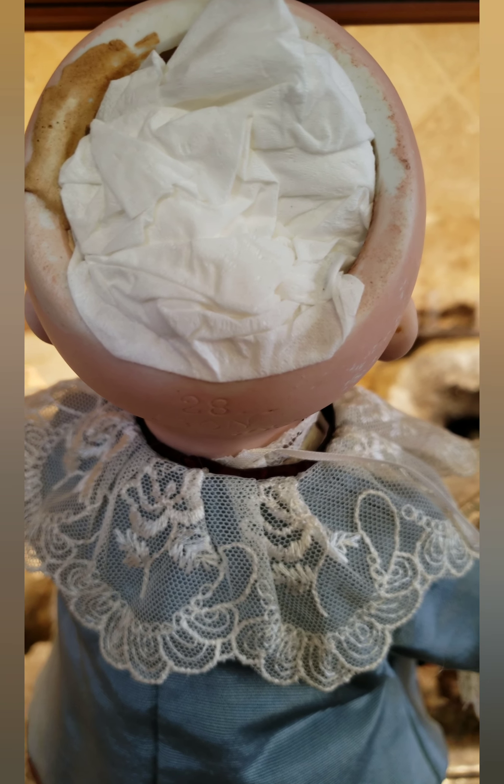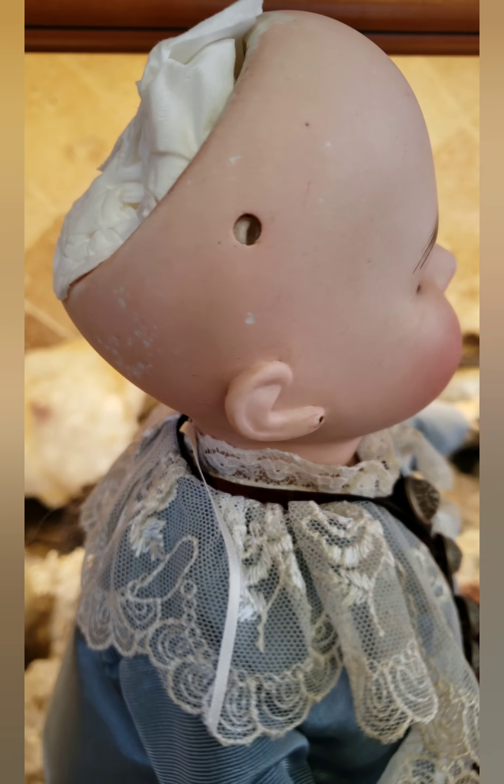What I did was stuff the inside of the head with paper so the glass eyes don't fall inside and shatter. I do that on all my antique dolls.